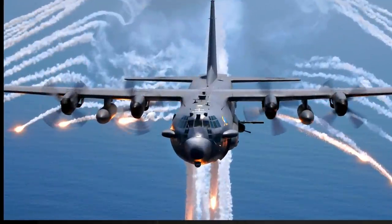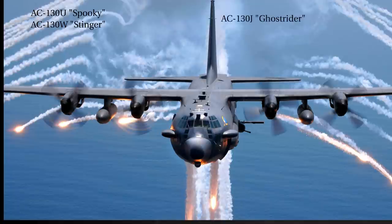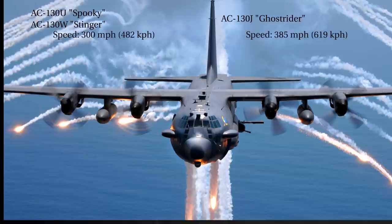The AC-130 comes in three variations. The AC-130U is Spooky, the AC-130W is Stinger, and the AC-130J is Ghost Rider. Their primary function is close air support and air interdiction. The AC-130U and W go 300 miles an hour, and the J goes 385 miles an hour. Their wingspan is 132 feet, 7 inches.